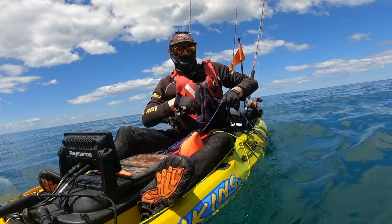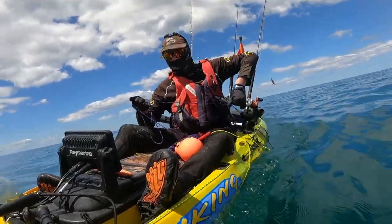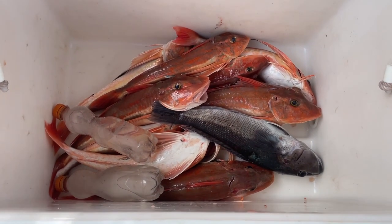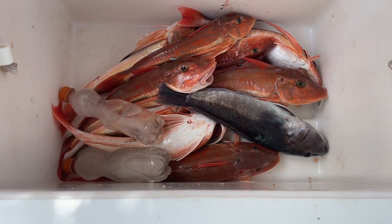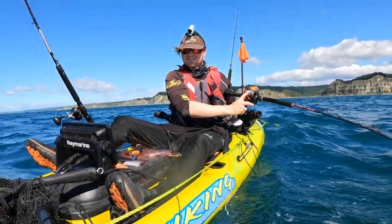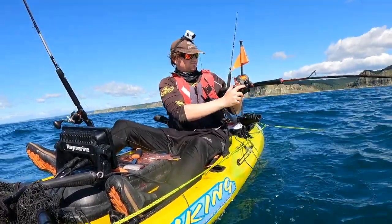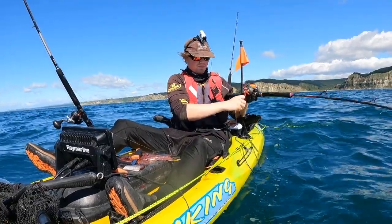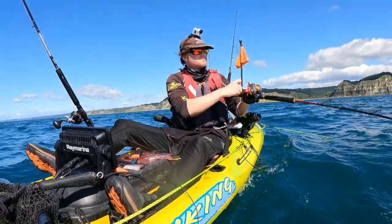I had my blue cod and a bin of gurnard so I decided to pull the anchor and head back for the beach. I'd like to say a huge thanks to Reece over on Patreon for subbing at the Snapper tier of supporters — you're an absolute legend, mate. If you like what you see, make sure to subscribe to the channel, and if you want to support more, head over to the Patreon where you can support on three different tiers: Kahawai, Snapper, and Kingfish. Thanks everyone for watching and I hope to see you back up on the salt soon.